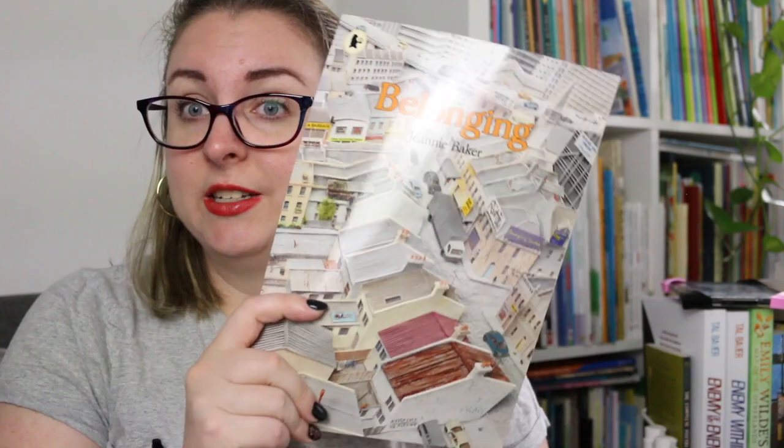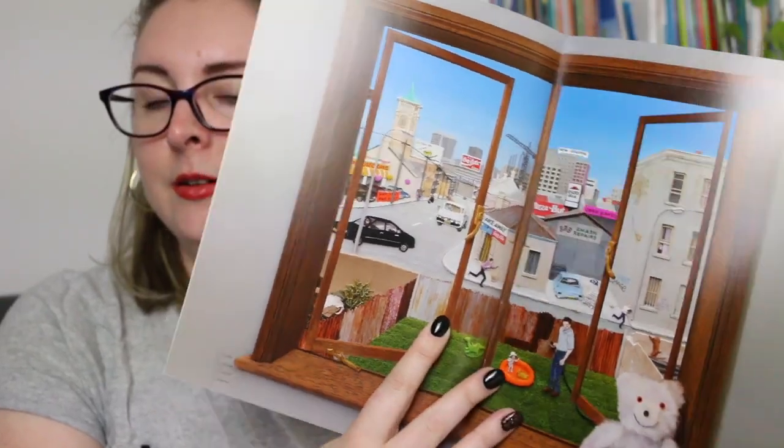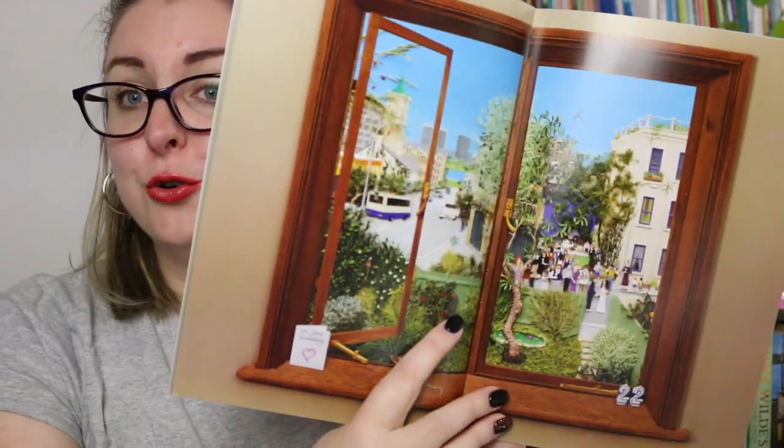In 2004 she released Belonging — released overseas as Home — same book, different covers and titles. It's in the same style as Window, looking outside someone's window at small changes that happen over time. We follow the life of Tracy and her family. Where Window was about the gradual introduction of the city and building up of land outside the window, this one is more about nature reclaiming parts of the city. They're really great ones to read side by side — they're essentially inverse stories — and it looks at how these days we try to ensure elements of nature exist in our built-up areas.